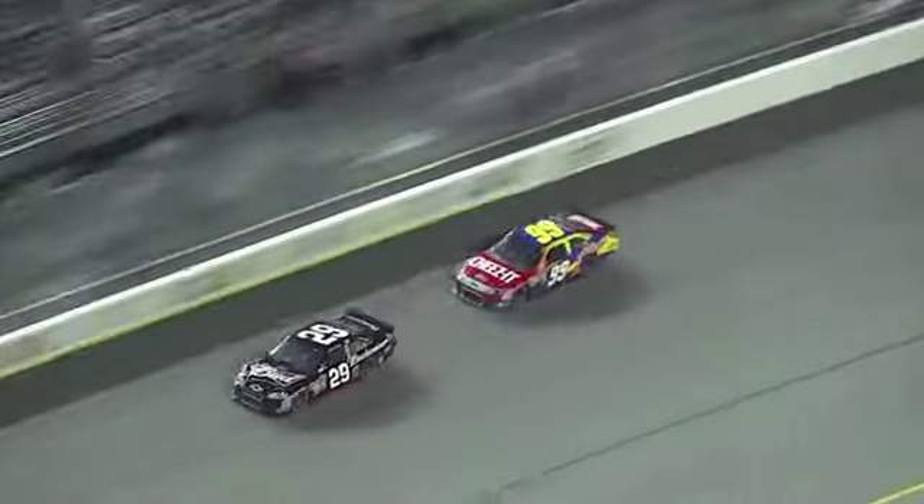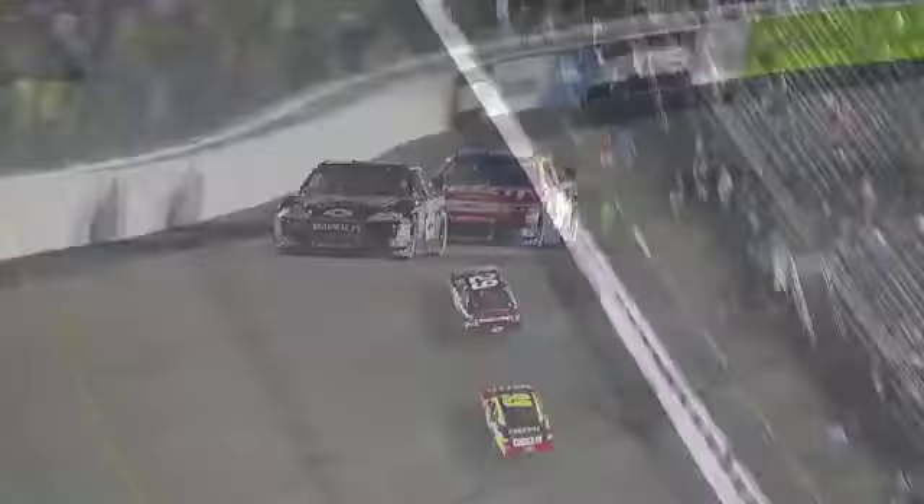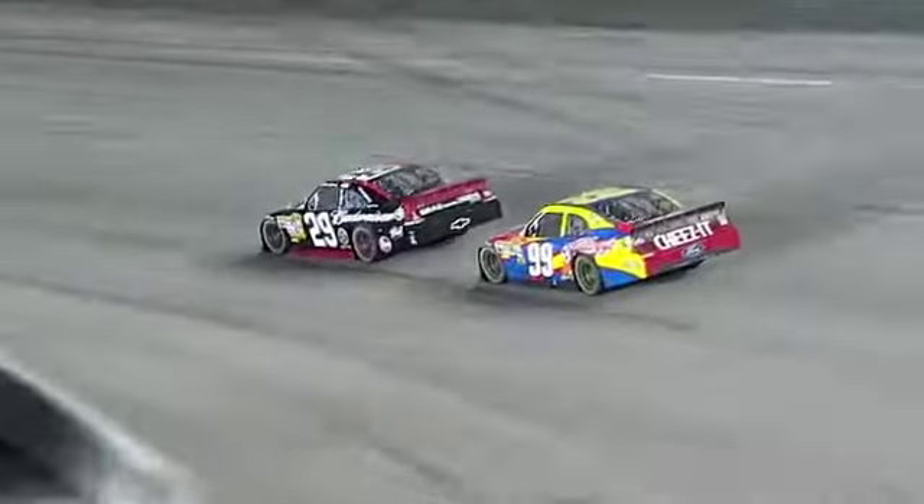Two laps to go! Can he find a way around? Harvick holds him off in that corner. Harvick really good down at one and two. He can get his car turned and back in the gas.